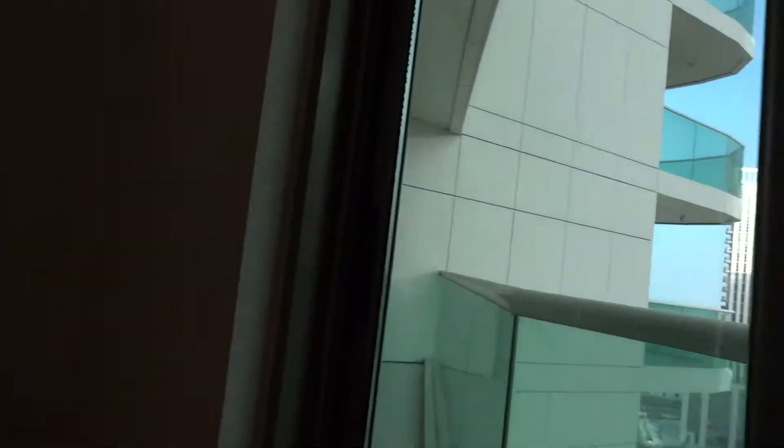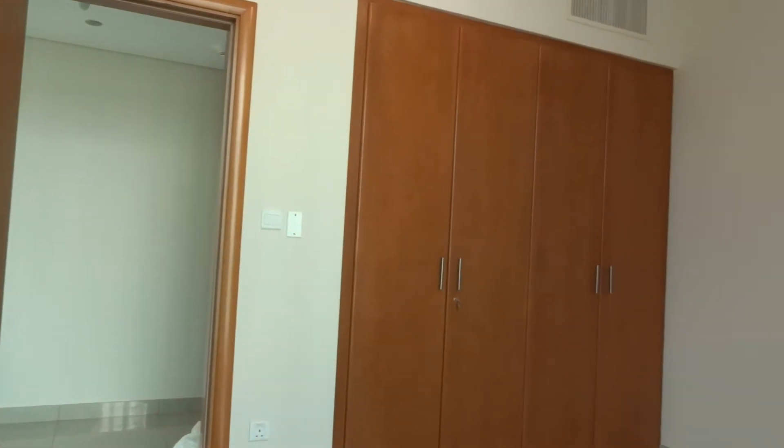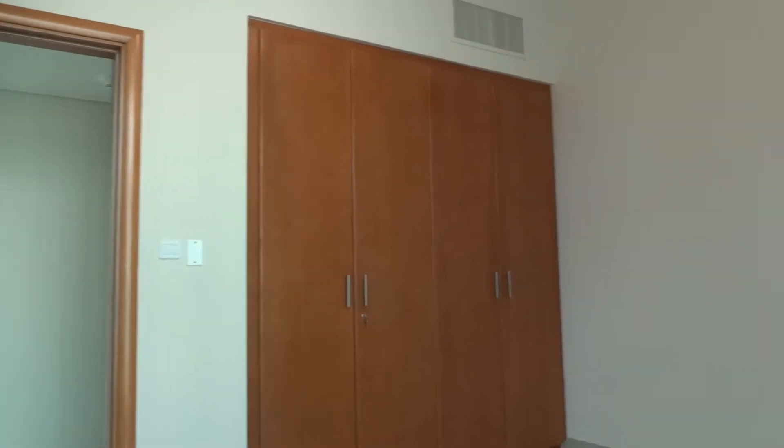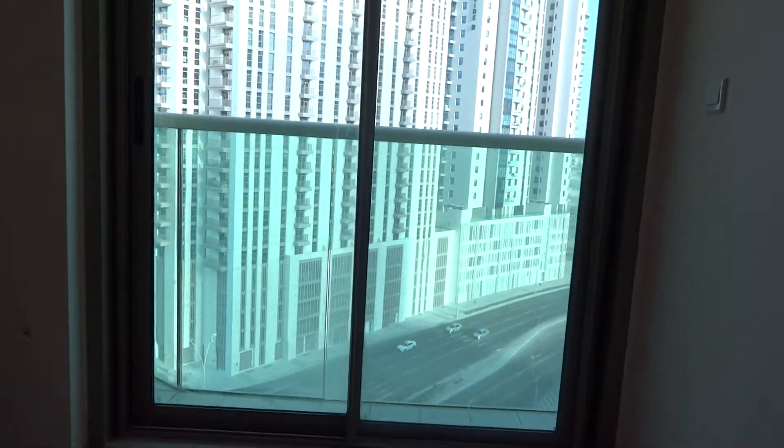This is the first bedroom — square shaped, with built-in wardrobes. As you can see, the length and width of the room are quite good, and it also has access to the balcony.